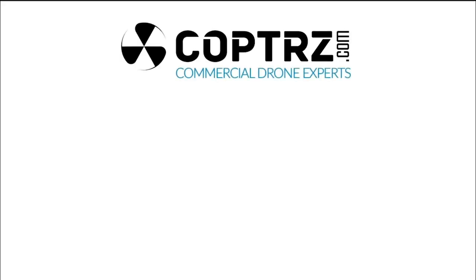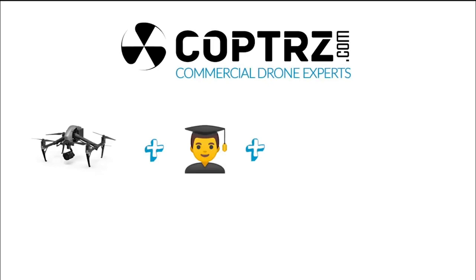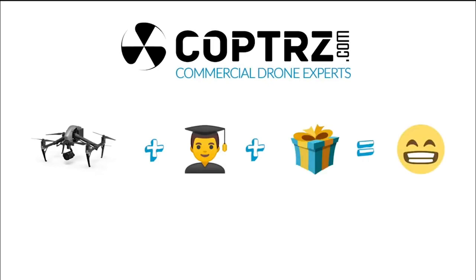Business starter packages are basically a drone and a course and then any other added value that we can put together into a bundle for you. It's what works best for you — let us know what it is you want to get out of drones and the industry and we can bundle that up for you.